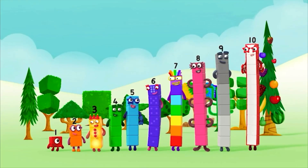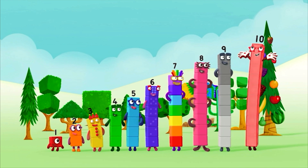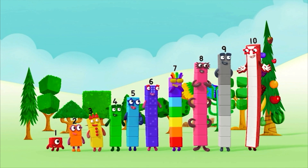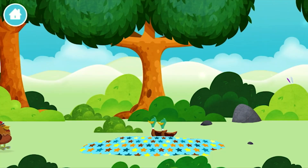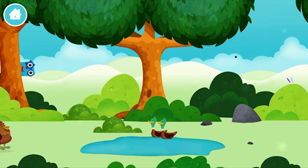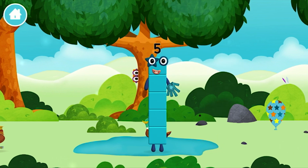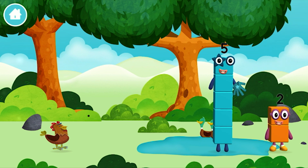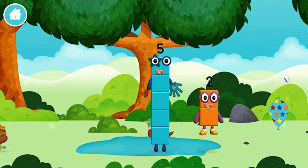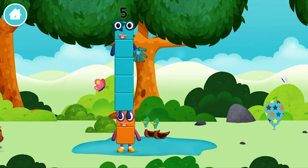One, two, three, four, five, six, seven, eight, nine, ten! Yay! Hooray! Well done! You have revealed a pond! You found a number block. Well done! You have revealed a pond! You found...